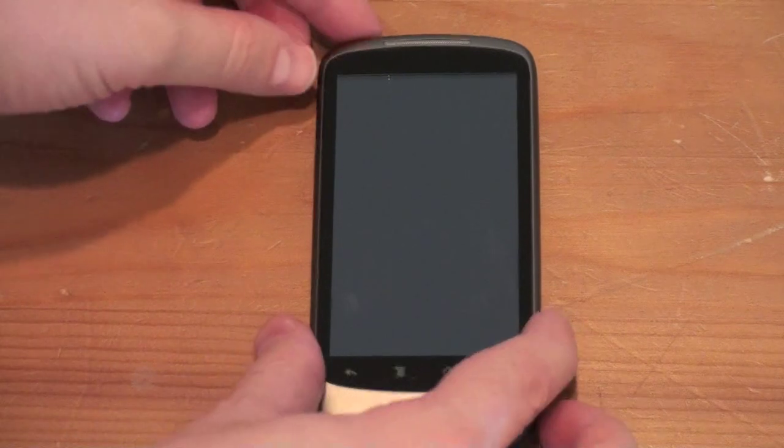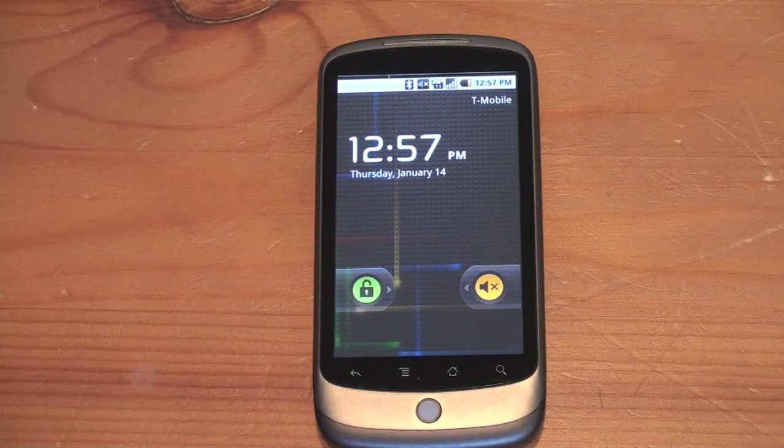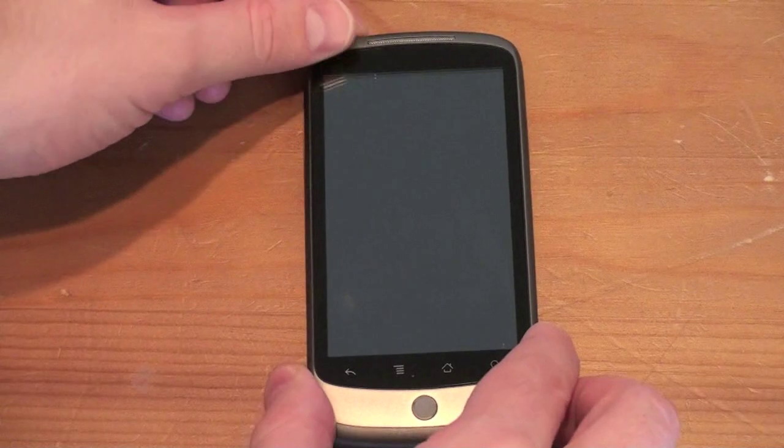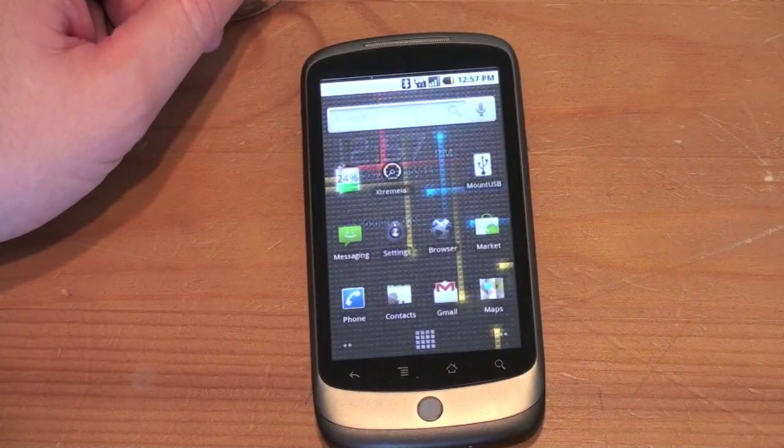So let's start with the lock screen. Go ahead and unlock the device. On 2.0 you get sort of a round swiping motion, but now you go right across. You get the same functionality you had in 2.0 — you can change the style from ring to vibrate or just unlock if you slide it right across.